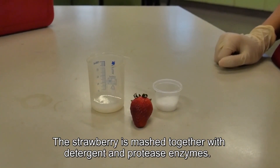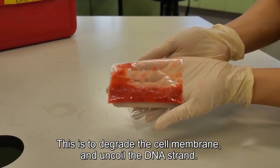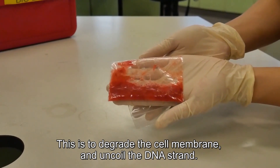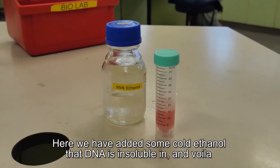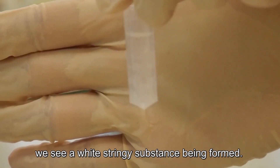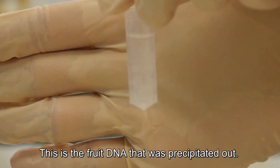The strawberry is mashed together with detergent and protease enzymes. This is to degrade the cell membrane and uncoil the DNA strand. We've added some cold ethanol that DNA is insoluble in, and voilà — we see a white stringy substance being formed. This is the fruit DNA that was precipitated out.